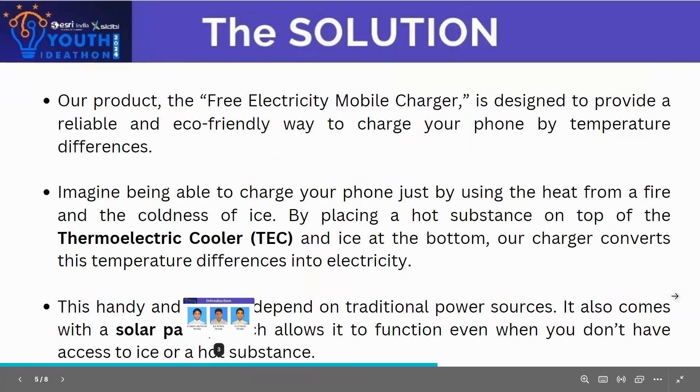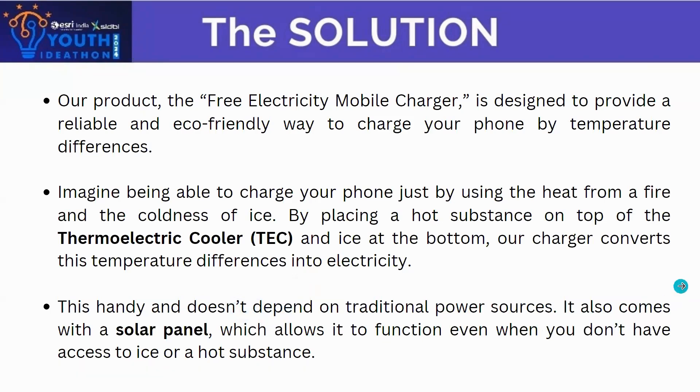We came up with the solution: a free electricity mobile charger. It uses two ways to charge your mobile. The first one converts heat energy to electricity, and the second one converts solar energy to electrical energy.